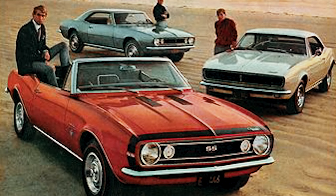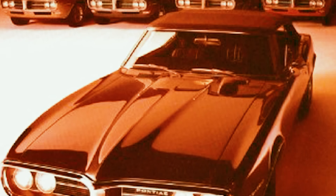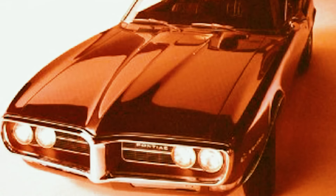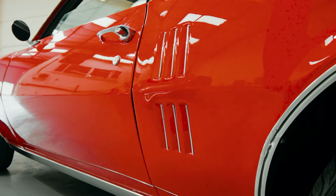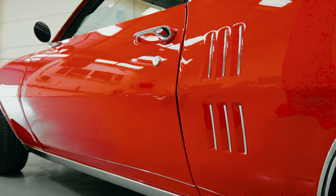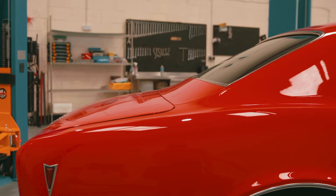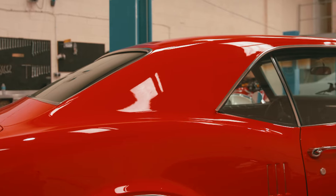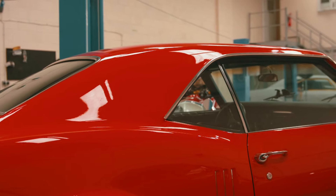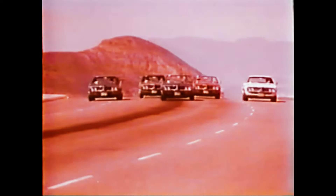They created the F-body platform and then rebadged the Camaro to the Pontiac — or vice versa — basically creating this stunning shape in retaliation to the Mustang. And my god, didn't they do it well, because it is beautiful. In my opinion the F-body platform is a better-looking car than the Mustang — I know a lot of people would disagree, but I prefer it.